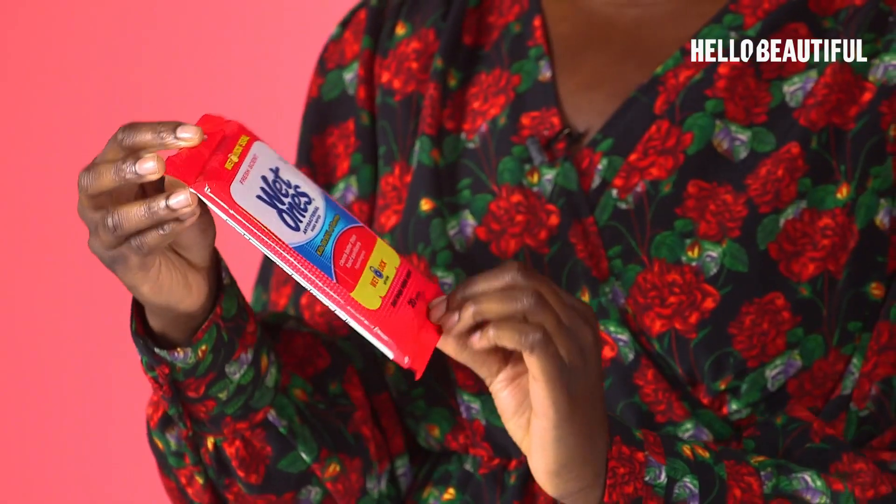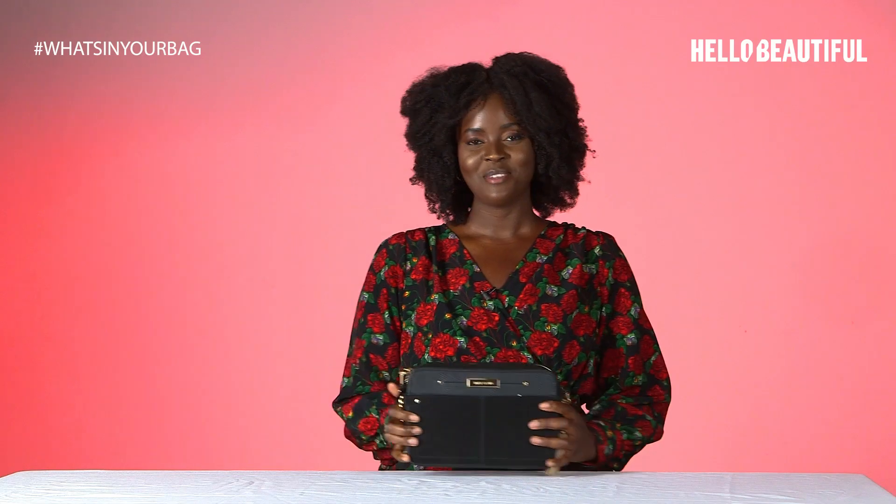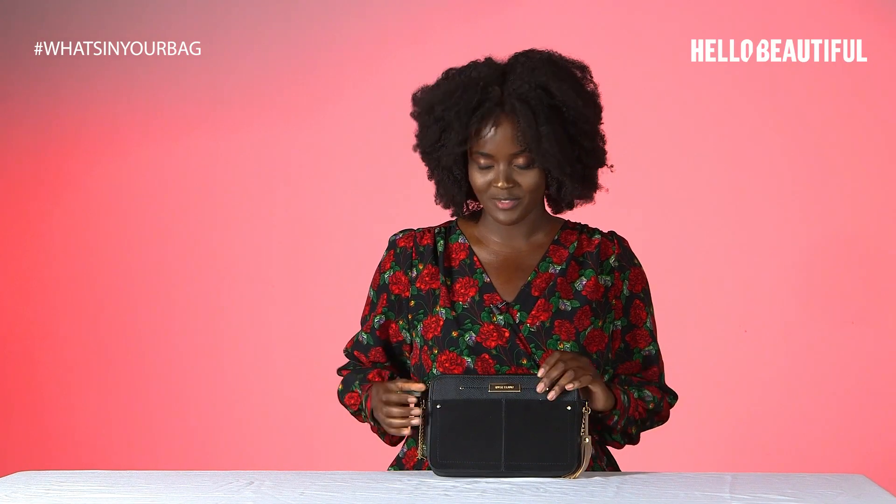Hi, my name is Philomena Quao and I'm a model living in New York City. I'm originally from London and today I'm going to show you what's in my handbag. The bag I have today is from River Island.